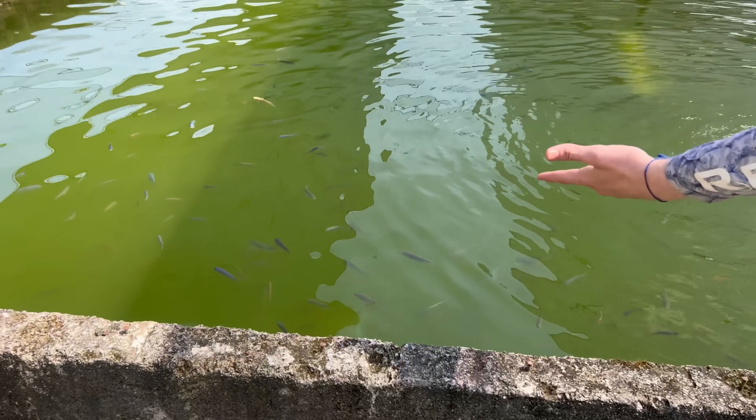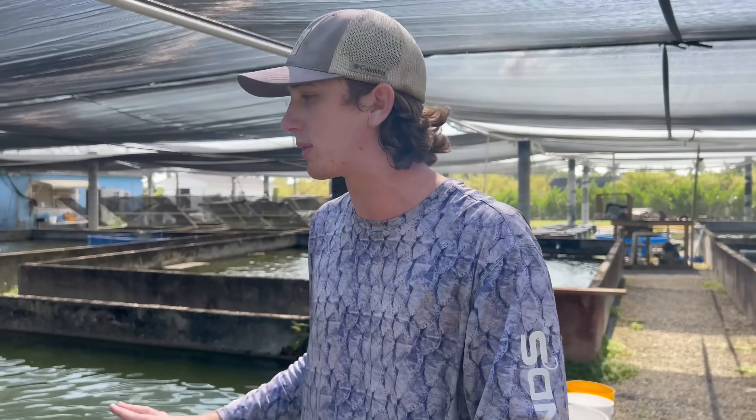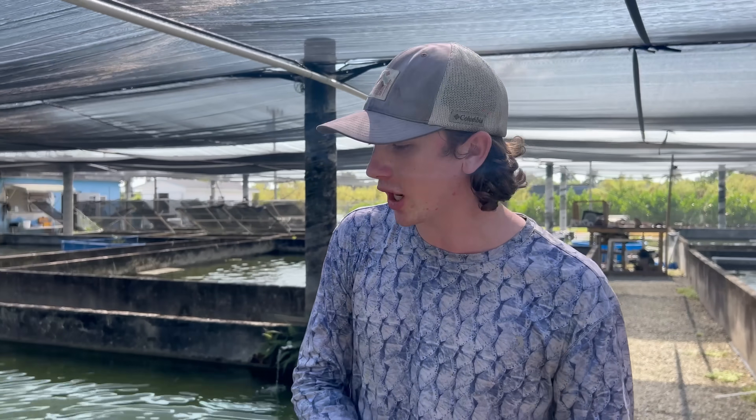The assortment is insane, guys. And how we're gonna catch these fish is using a seine net. We might even drop the level of water in the pond to make it easier — we might drain it. Either way, guys, we're gonna be taking home a lot of fish here. We got Josh, he runs the place, and he's gonna be giving us some really cool cichlids. I'm very excited.